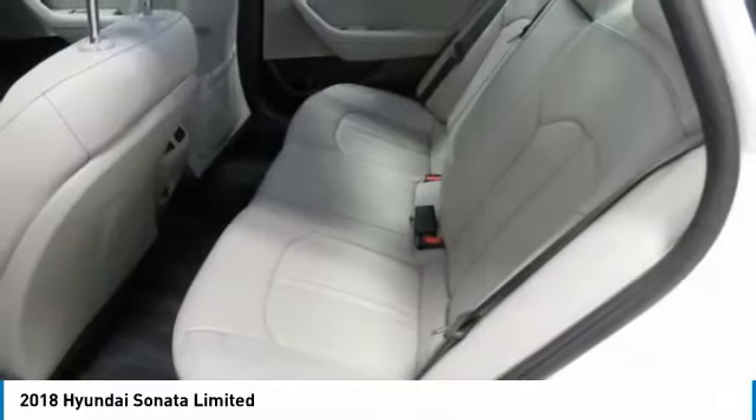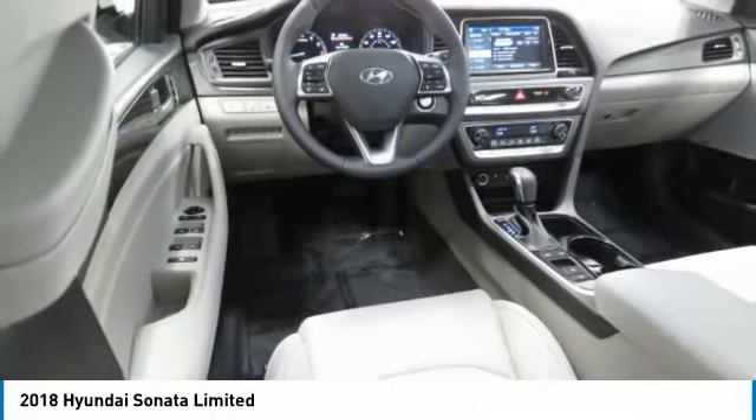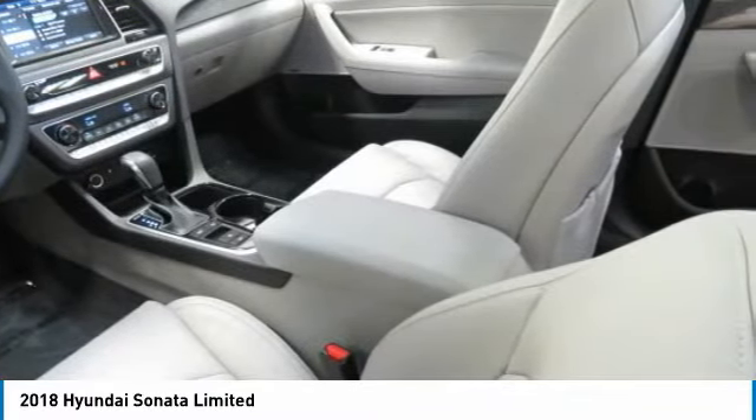Remote trunk release, headlights auto off, mirror memory, navigation system. Your new ride is just a phone call away.